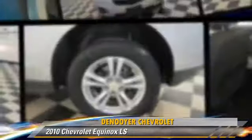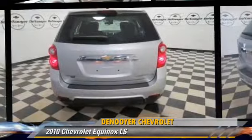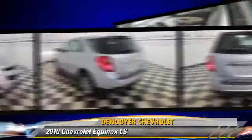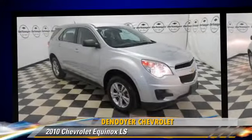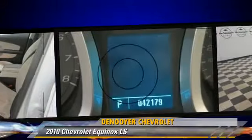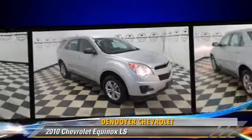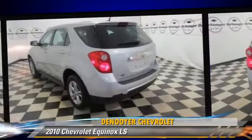The 2010 Chevrolet Equinox LS, powered by a 2.0-liter 4-cylinder engine with a 6-speed automatic transmission. This vehicle, with fewer than 45,000 miles on the odometer, gets up to 29 miles per gallon. This Chevrolet features air conditioning,